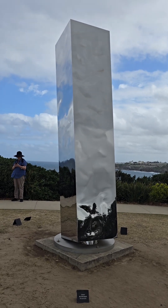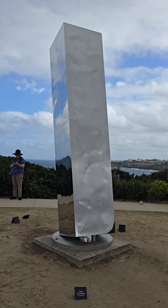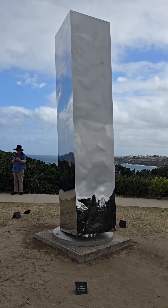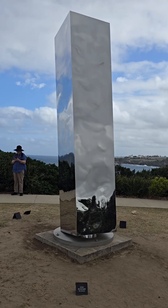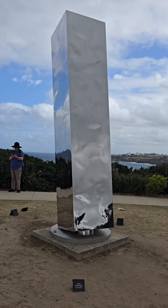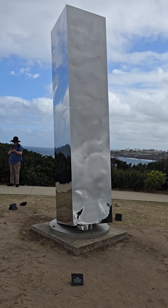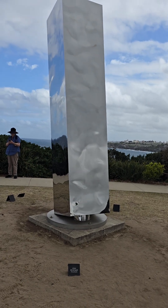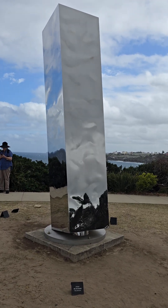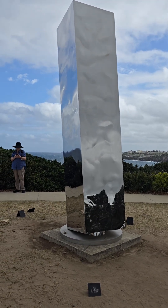This is another one of my favorite sculptures at Sculptured by the Sea this year. Apparently it is earthquake proof, tornado proof, hurricane proof — something like that. It can withstand a natural disaster apparently because of the way it's been constructed.